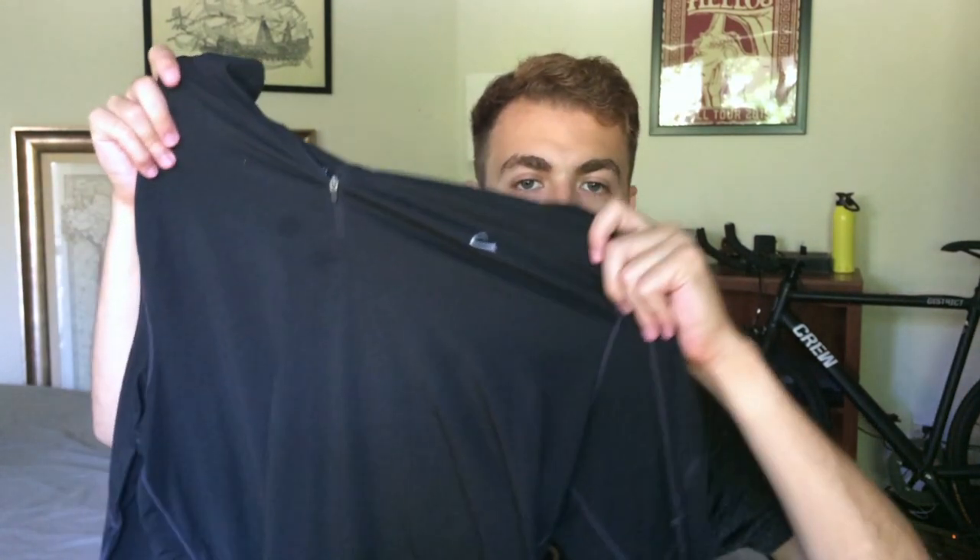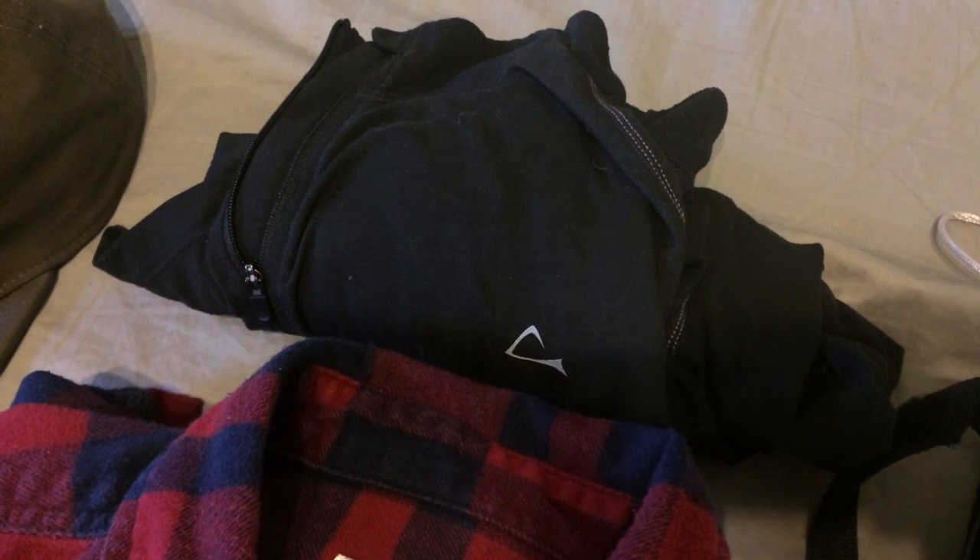Next you're going to want a light base layer long sleeve. This one here is made out of merino wool which is a great option — it keeps you cool in the summer, keeps you warm in the winter. Merino wool also does a great job at keeping out odors, great for plane travel, and great if you're just walking around town and there's a little bit of chill in the air.